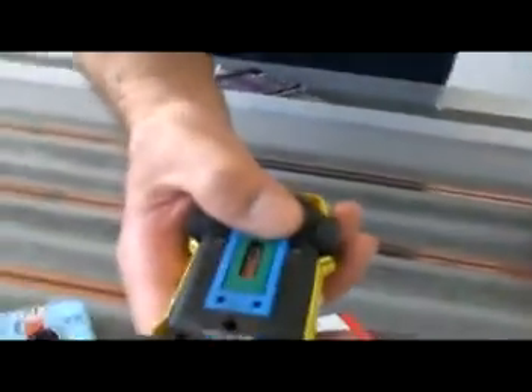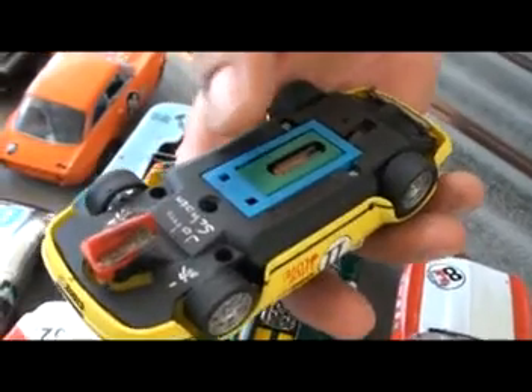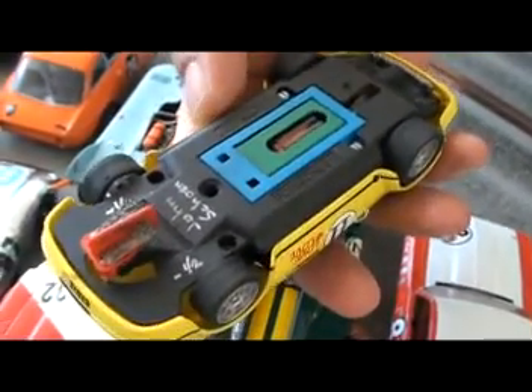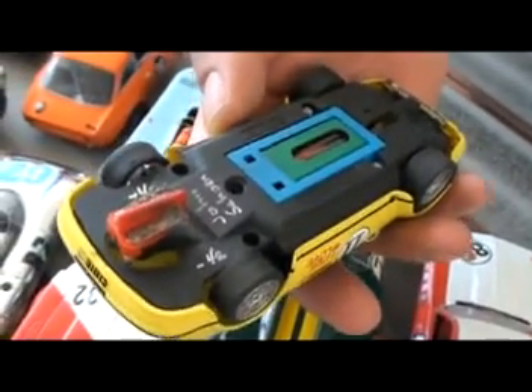Let's see what this thing's made out of underneath. What we've got here, ladies and gentlemen, is what appears to be a stock Fly 911, one of the racing chassis with the sprung pods. Could be a Sloting Plus or Avant motor in this. That's an Avant — an Avant motor. Green can Avant boxer motor.